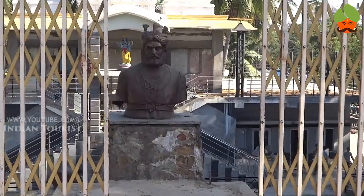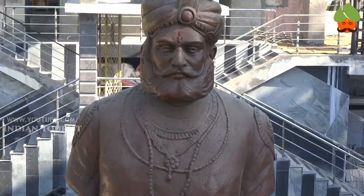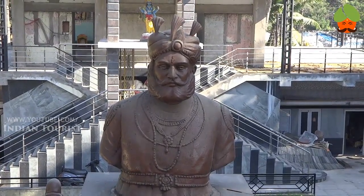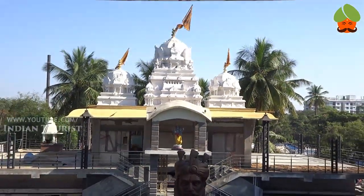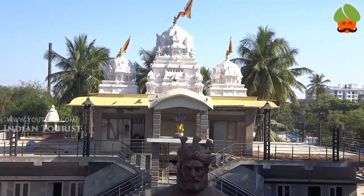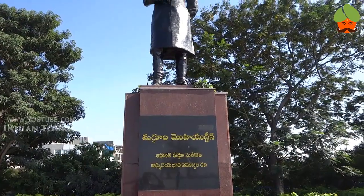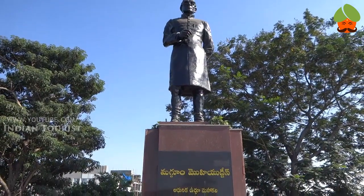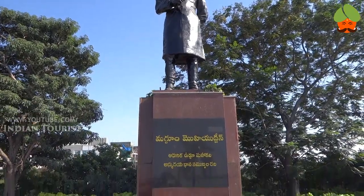This is a tank temple at Tank Bund Road. This is another statue of a notable person. This is the most attractive place on Tank Bund Road. This is the Maggum Mohiyuddin statue on Tank Bund Road. It is also a famous temple on Tank Bund Road.